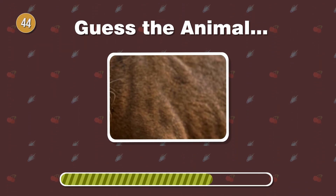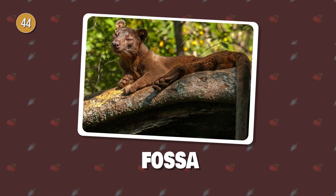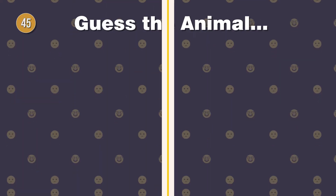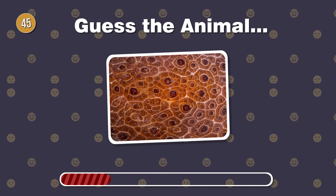Native to Madagascar, this carnivore has short, dense fur. What's the name of this agile creature? Underwater artistry. Can you name this sea slug with colorful, patterned skin?